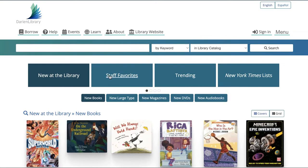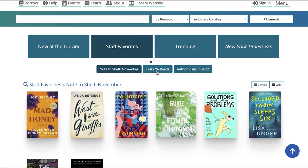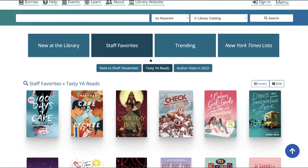Browse categories can also be scheduled to automatically appear or disappear from your main page, which is great for seasonal topics, events, or just ensuring that your browse categories stay fresh with different content.